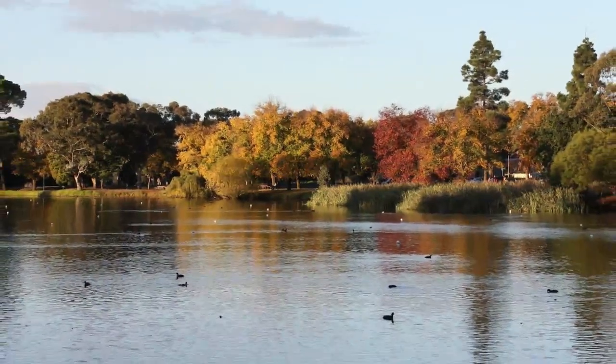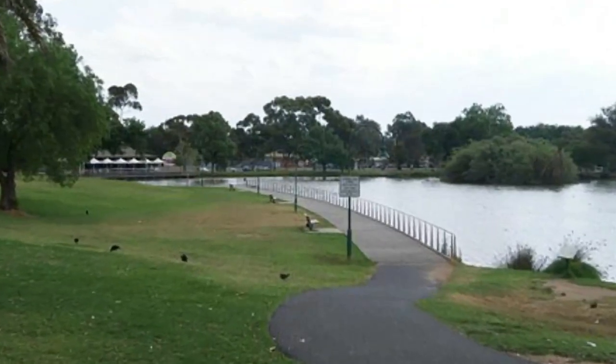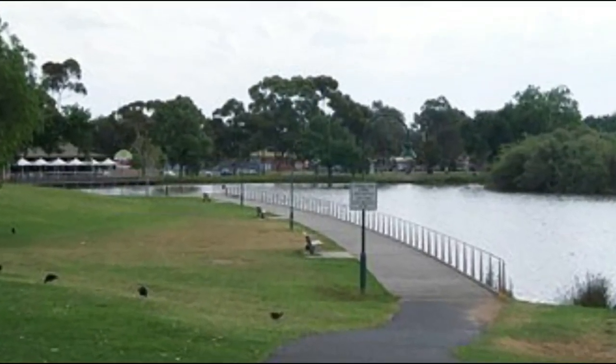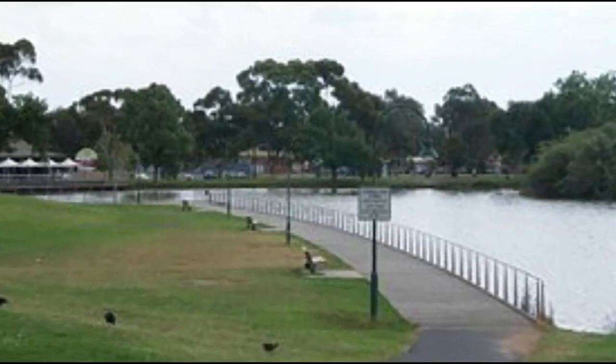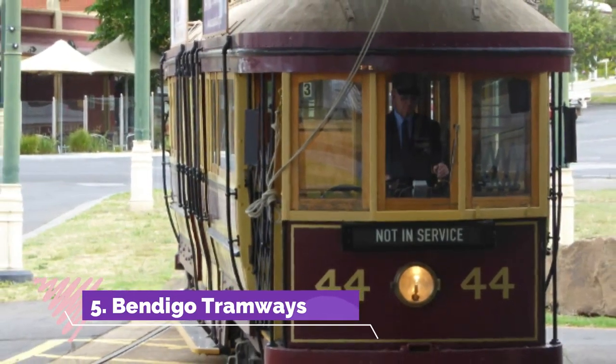Number four: Lake Waruna. From the 1850s to the 1870s, one of the loveliest spots in Bendigo was actually a mine. Then in 1878, the art director of the Melbourne Botanic Gardens oversaw this site's transformation into an 18-hectare body of water.